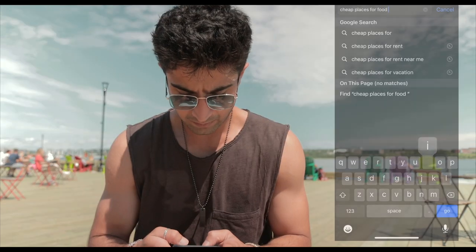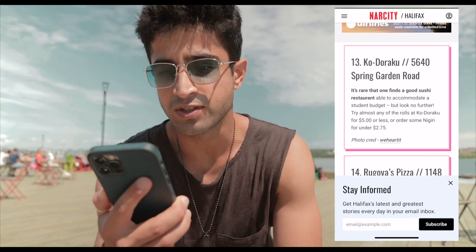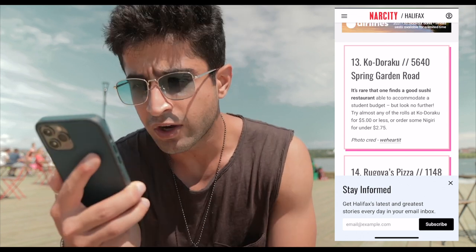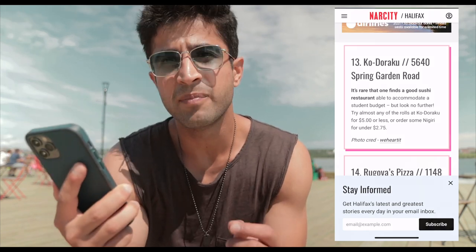I need to find a place to get some food, so I'm doing a little research right now on cheap places. I think I found something — a restaurant called Khodoraku, which is a sushi place. Sushi is one of my favorite foods and you can try almost any of the rolls at Khodoraku for five dollars or less. Less than five dollars for a sushi roll sounds amazing, so I think this is where I'm going for brunch later.